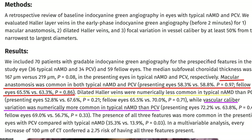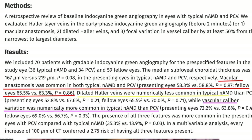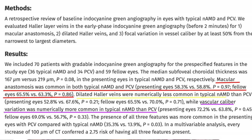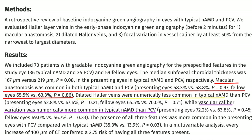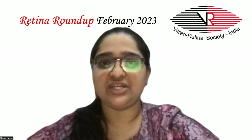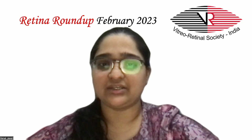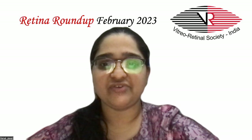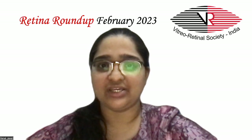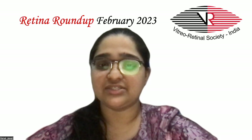Macular anastomosis was common in both. Dilated Haller veins were numerically more common in PCV patients, while vascular caliber variation was numerically more common in AMD. The presence of all three features was more common in presenting eyes with PCV compared to AMD, and on multivariate analysis, every increase of 100 microns of choroidal thickness conferred a 2.75 times risk of having all three features present. Choroidal vascular remodeling is common in both AMD and PCV patients, but may be driven by different stimuli.